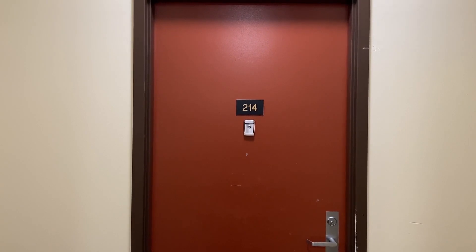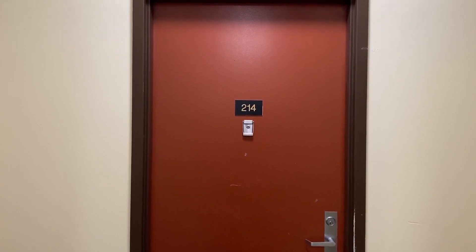We're here today to see apartment 214 on the second floor. Let's head on in.